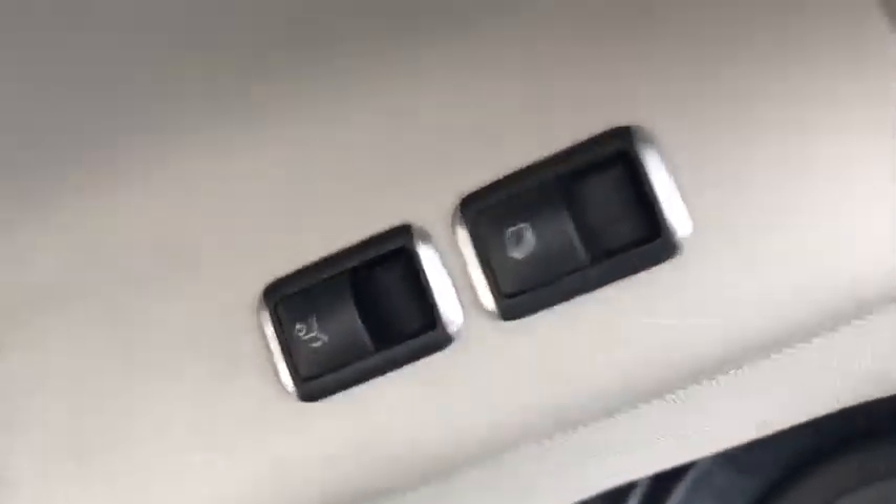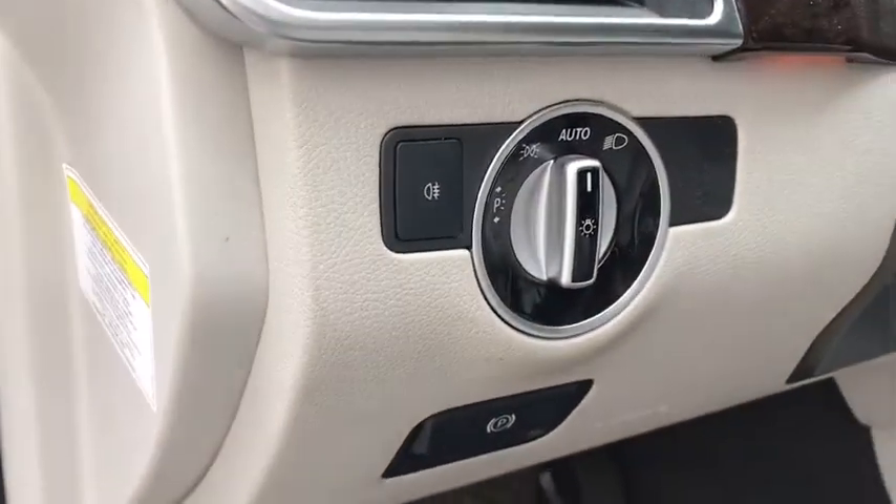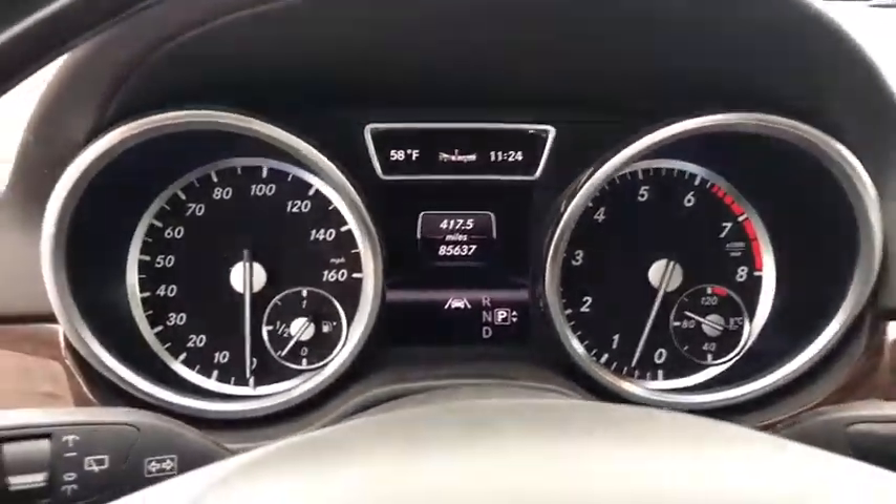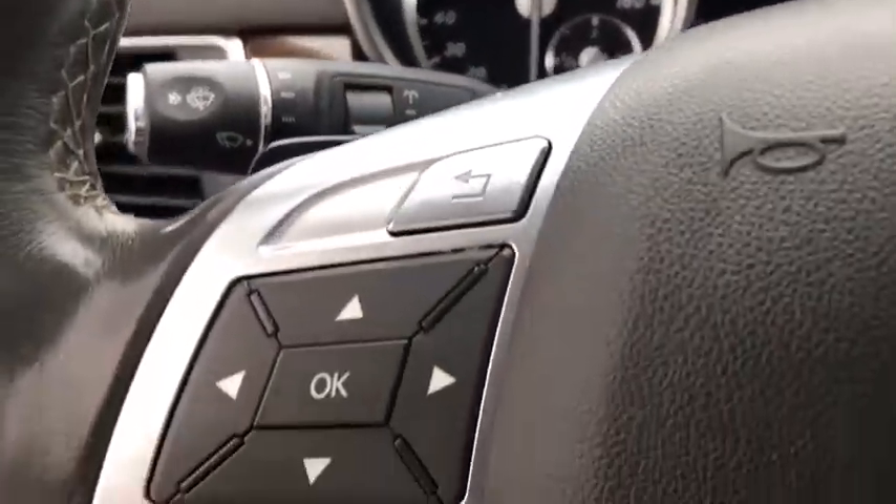Here are some of this vehicle's great options: leather-wrapped steering wheel, cruise control, aluminum wheels, auto-dimming rear-view mirror, rear defroster, side airbag system, heated front seats, child safety rear door locks, front stabilizer bar, auxiliary power outlet, alarm, rear-view camera, privacy glass.